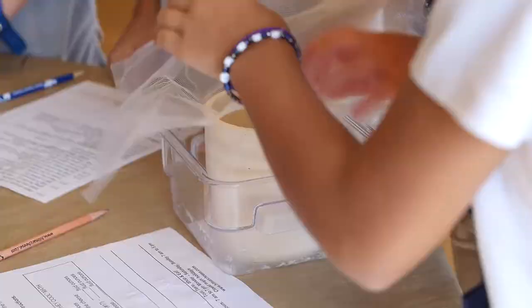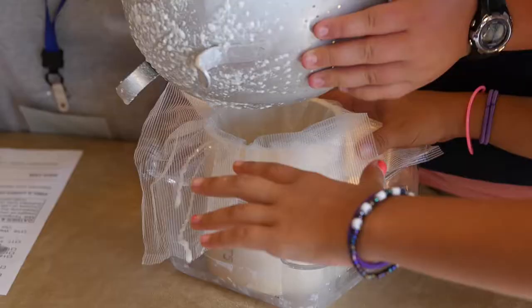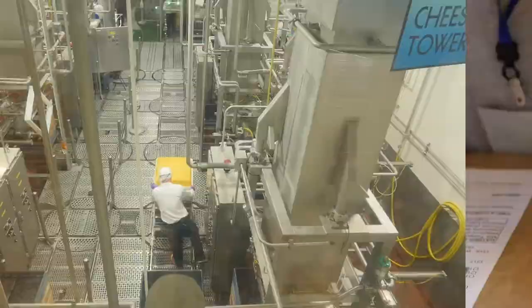The whey is processed into things like bodybuilding whey proteins, and lactose is used in infant formula and different nutritional components as well. Most importantly, we end up with water that we use for recycling. We recycle a lot of water because milk is actually 87% water.